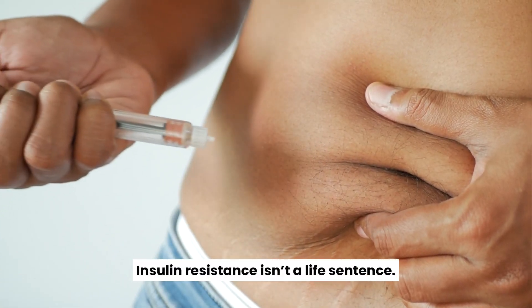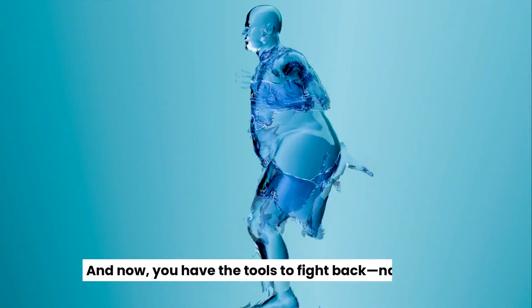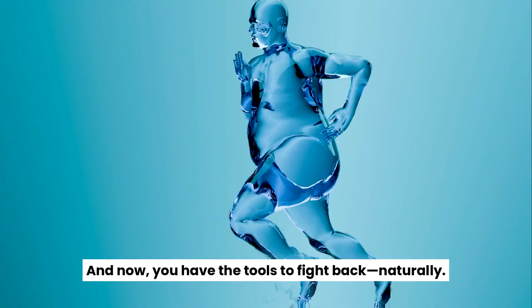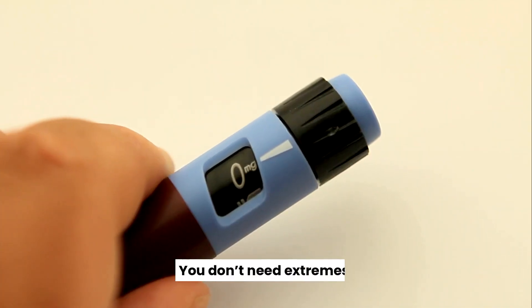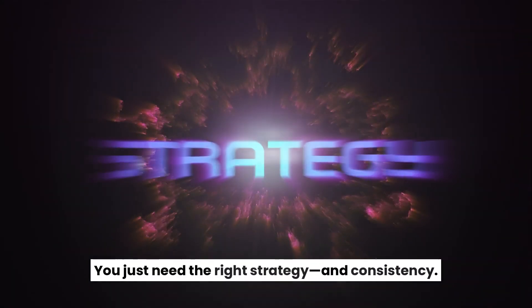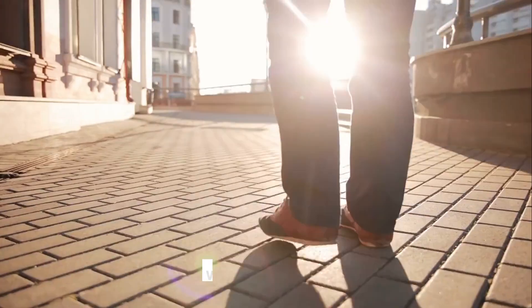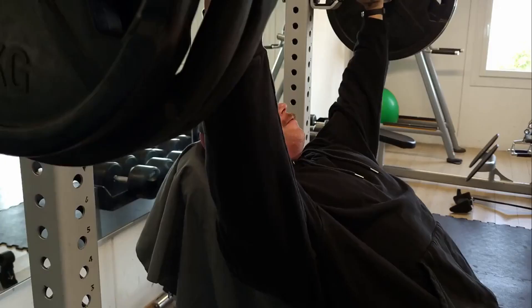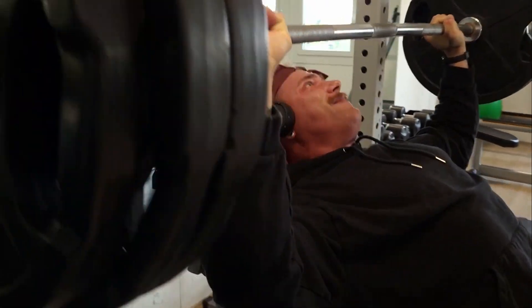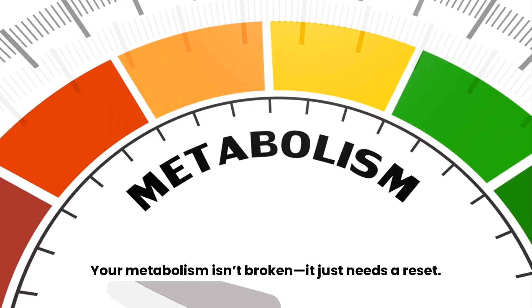Insulin resistance isn't a life sentence — it's a warning sign. And now you have the tools to fight back, naturally. You don't need drugs. You don't need extremes. You just need the right strategy and consistency. Here's your action plan: eat in a focused window, walk after meals, consider berberine, strengthen your muscles, and nourish your gut. Your metabolism isn't broken — it just needs a reset.